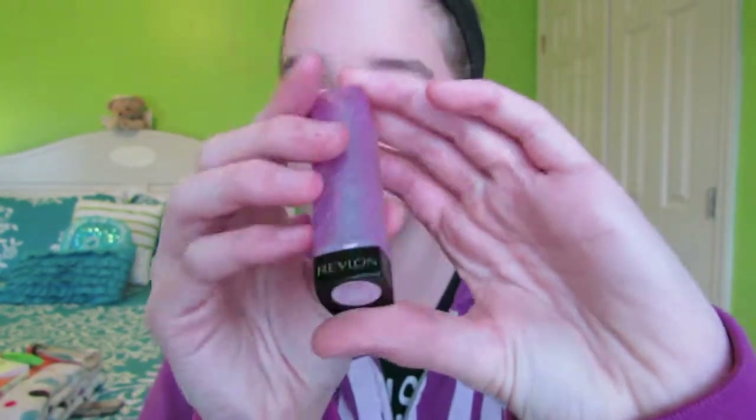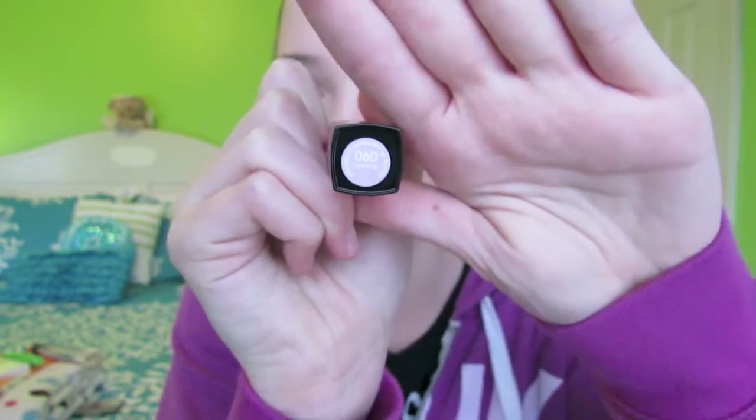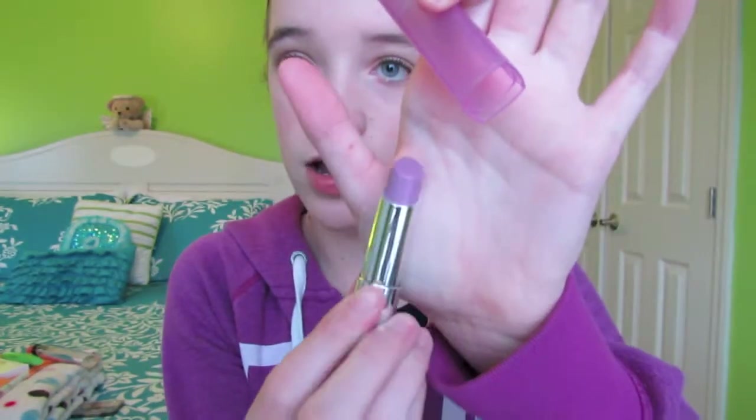My last beauty favorite for the month of February is the Revlon Lip Butter in the shade Gumdrop — it's 060 Gumdrop. This was in my drugstore tutorial as well if you guys were interested. This may look scary but it's honestly not — it's really just a pretty lilac color. I absolutely love Lip Butters.